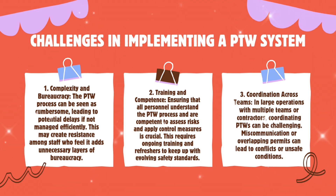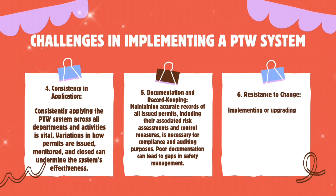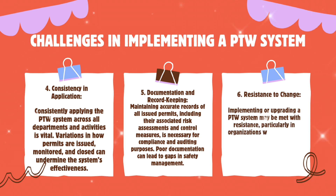Third, coordination across teams — in large operations with multiple teams or contractors, coordinating PTWs can be challenging; miscommunication or overlapping permits can lead to conflicts or unsafe conditions. Fourth, consistency and application — consistently applying the PTW system across all departments and activities is vital, as variations in how permits are issued, monitored, and closed can undermine the system's effectiveness.